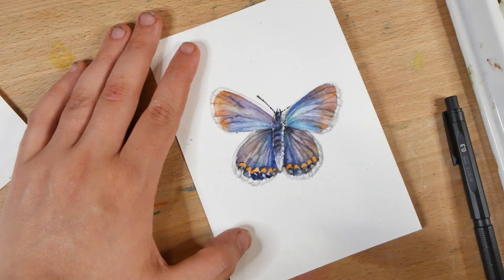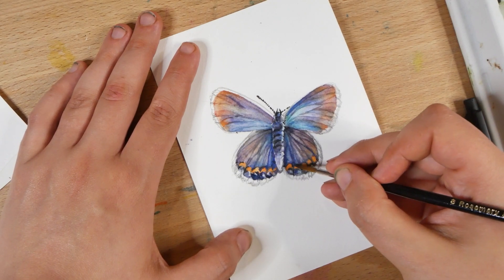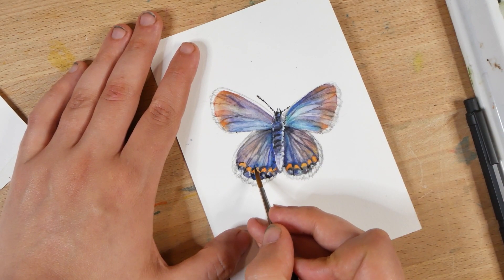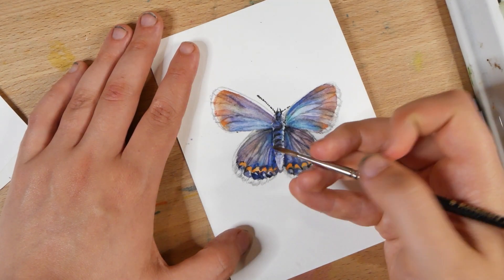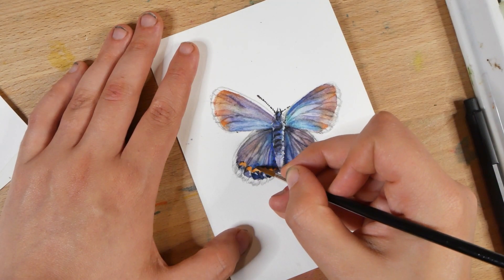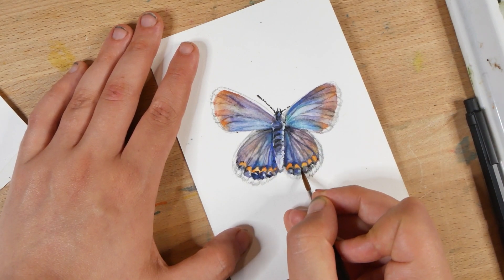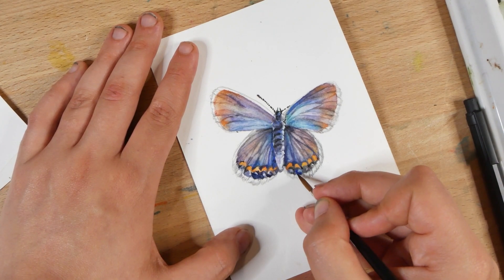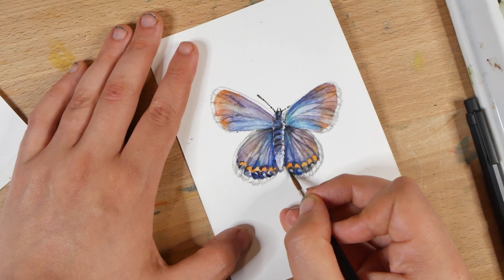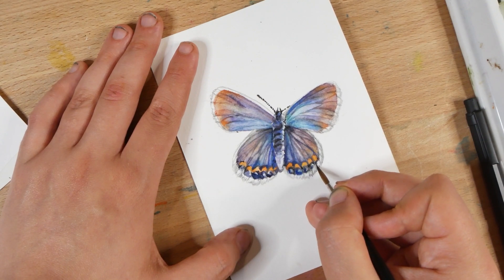In today's video, I am painting and discussing the Karner blue butterfly, Plebejus melissa samuelis. This is a species threatened throughout its range and extirpated in a large portion of its range by human activity. In my contribution to this collaboration, I'll be exploring a somewhat broader definition of pollution and all of the different ways in which human activity can impact life forms around us.